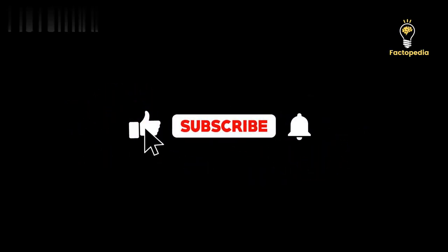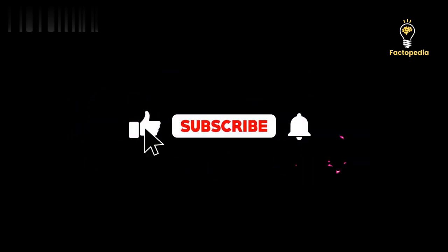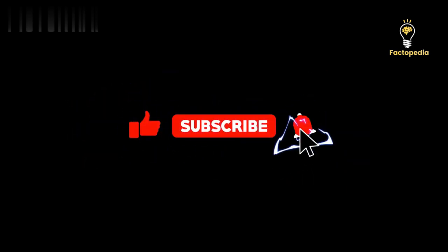Thank you for joining us on this incredible voyage through facts. Don't forget to subscribe and hit that notification bell to stay updated with the latest discoveries and insights.